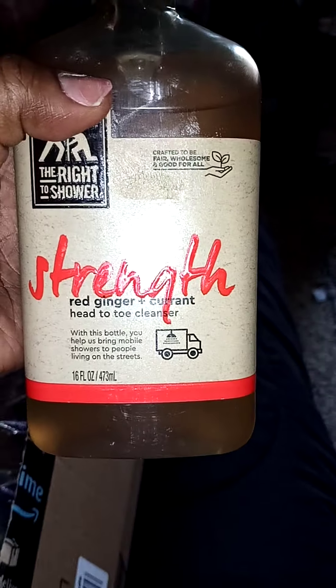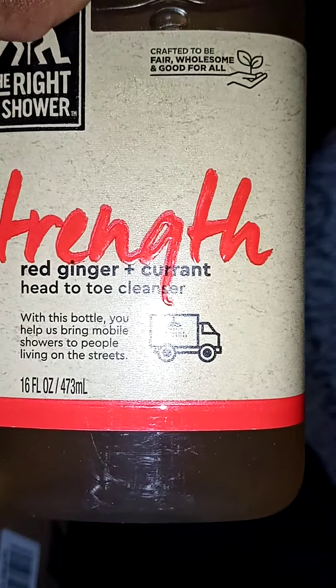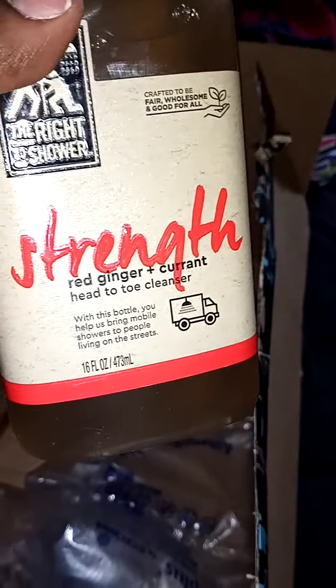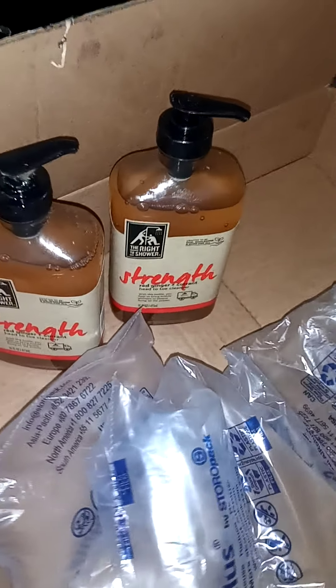This is some of the body wash that my mom used and I had to find out what body wash this was. She told me it was this Strength red ginger and currant one, she sent me the link, I got me two of them, and I ordered them just last Sunday and they're here today. It took about a week and I'm about to take a shower because I smell like a goat and a gym locker room. I love the way it smells and it has natural stuff in it.